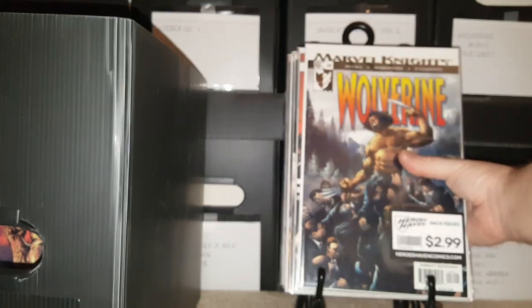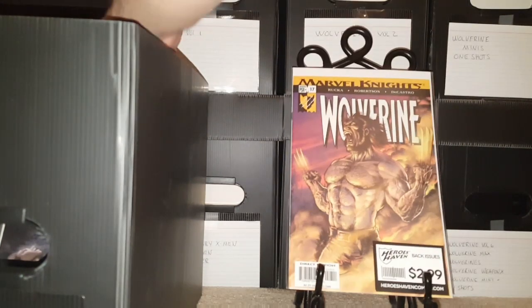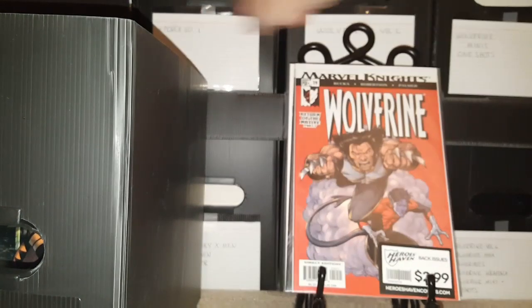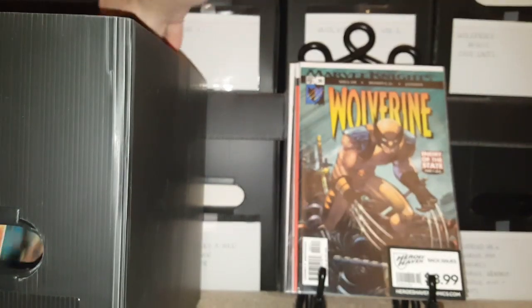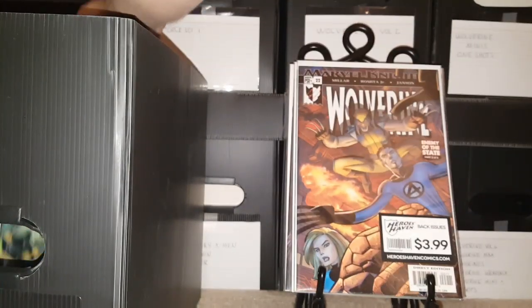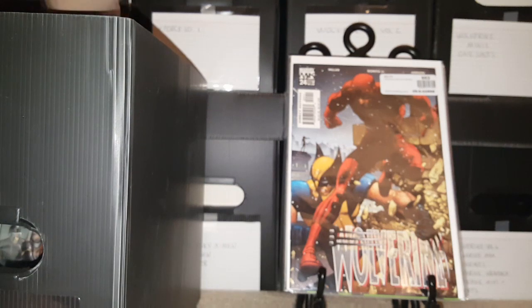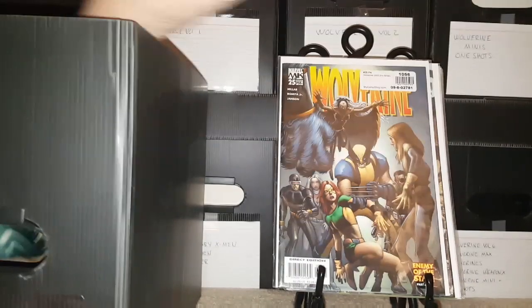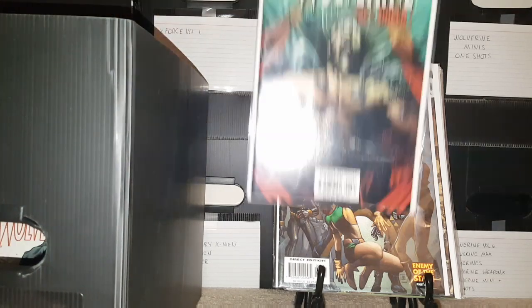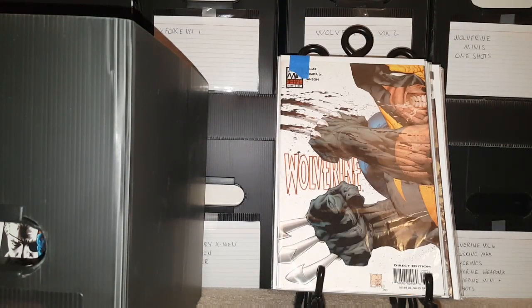Issue number 17, 18, 19, 20, Issue number 21, Issue number 22, 23, 24 with Daredevil on the cover, 25, 26, 27.